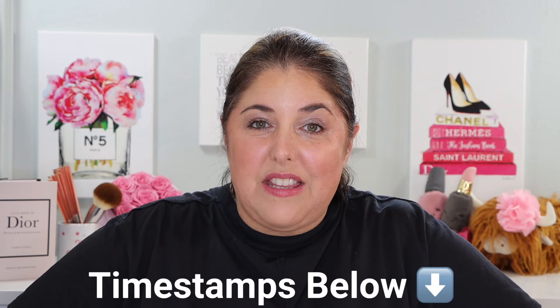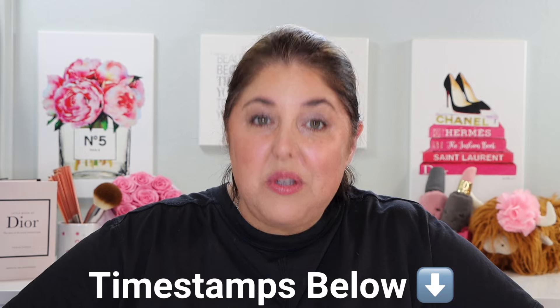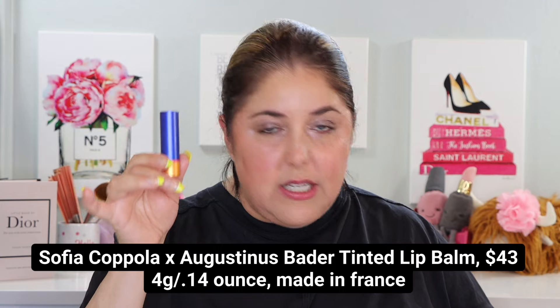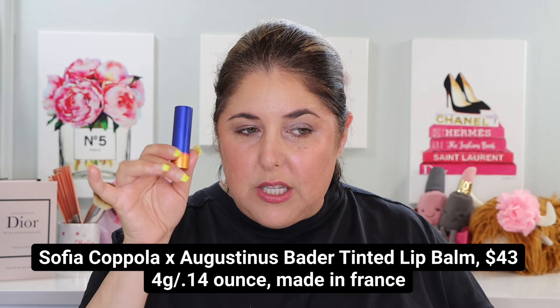We don't have too, too much to talk about today. Still, if you're in a hurry and you need to see only one of these products, you can use the detailed timestamps down below in the description bar and beneath the screen here. Also, the little extra product I told you about is the Sofia Coppola Agustina's Batter Tinted Lip Balm. It just came out with three shades — it's $43 — and I am wearing one of the shades now. We'll chat about that when we get to the demo.